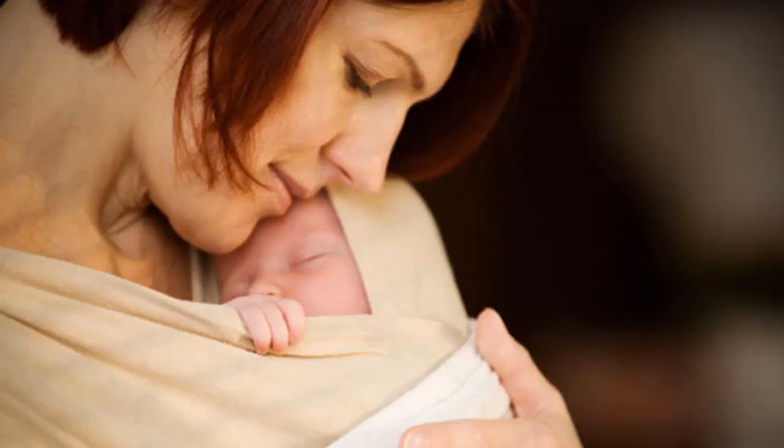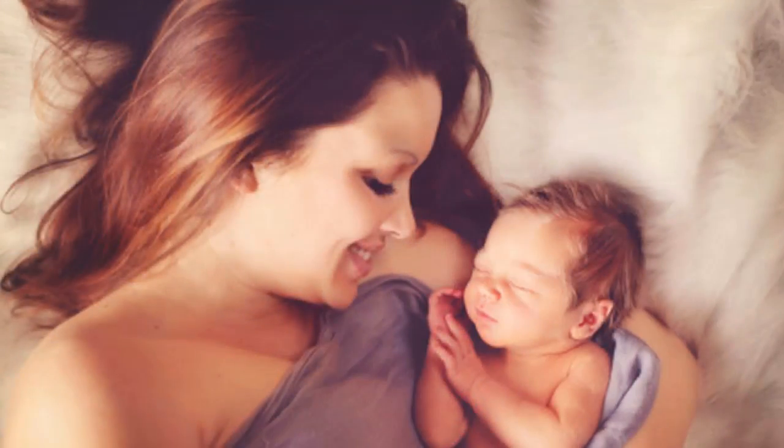Skin-to-skin, or neonatal intensive care, is simply to put the baby on the mother's bare breasts. The chest, abdomen, and legs of the child are close to the mother with no space, the head tilted to one side. Above the child's body is a warm blanket.